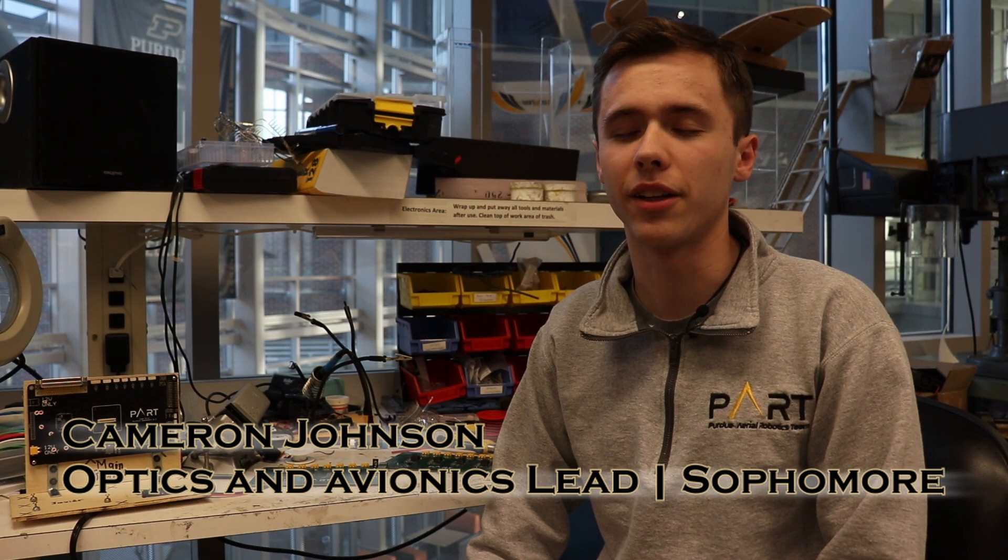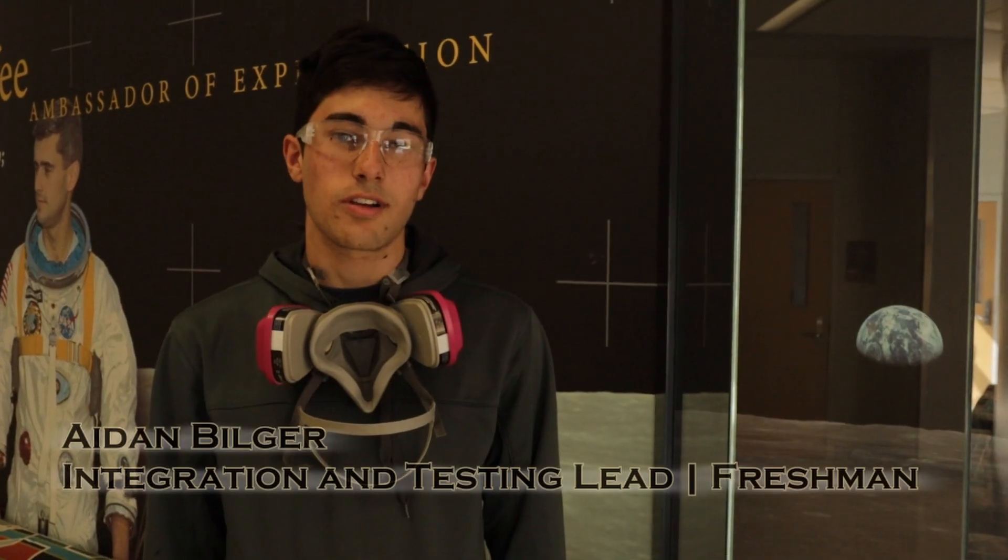I'm Cameron Johnson, the optics and avionics lead and a sophomore in electrical engineering technology. My name is Cory Auerbach, I've been on the team for two years, I'm a sophomore in aerospace engineering, and I'm the airframe lead. Hi, my name is Evan Kamm, I'm a senior in mechanical engineering, I've been on the team for two and a half years and I'm the airdrop lead. I'm Dean Smith, a junior in mechanical engineering and this is my third semester on the airdrop team. My name is Ayn Bilger, I'm the integration and testing safety pilot and a freshman in aerospace engineering. I'm Leonard Jung, a senior in aerospace engineering at Purdue, currently TNCEP and I've been involved for three years. My name is Mahesh Mahapun, a sophomore in computer engineering, I've been part of the team for one and a half years and I'm the ODLC lead.